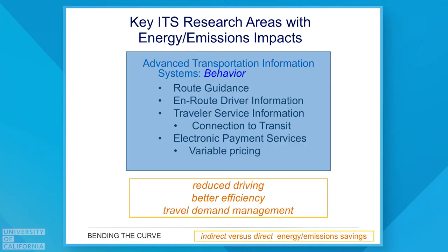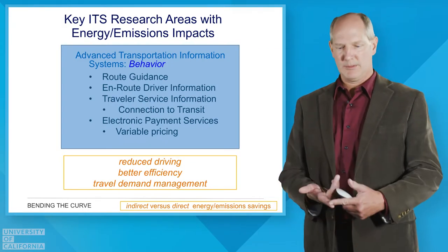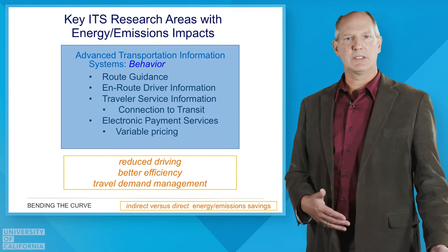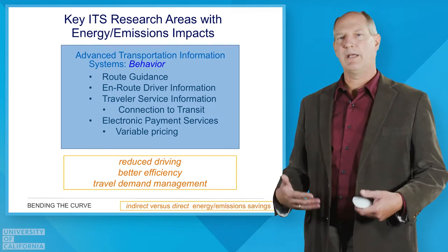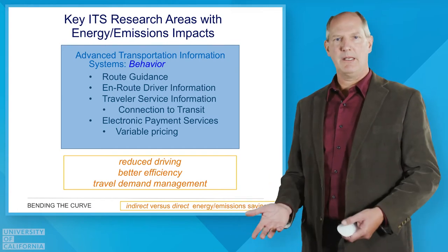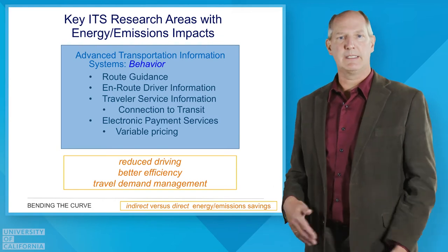Lastly is behavior. We've seen this mainly through vehicle guidance — GPS navigation systems have been a big benefit in providing better route guidance so people can drive more efficiently from point A to point B, with a lot of improvement in just the last decade. We're also providing better in-route driver information, smart parking, better connections to transit and other modes, and pricing such as toll lanes with efficient electronic payment systems — all of which affect traveler behavior and energy and emissions reductions.